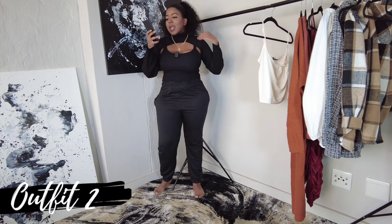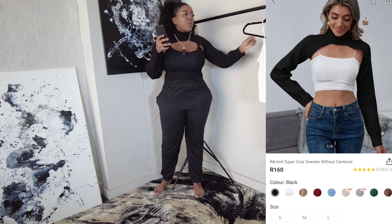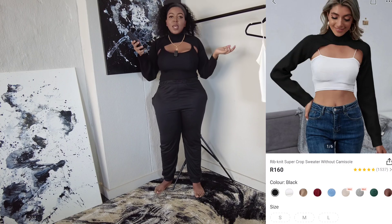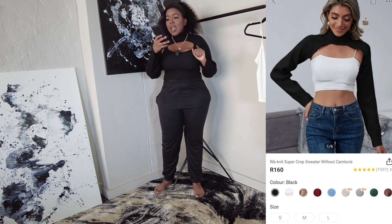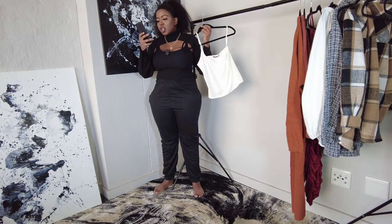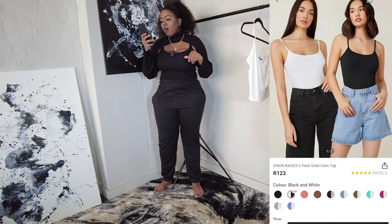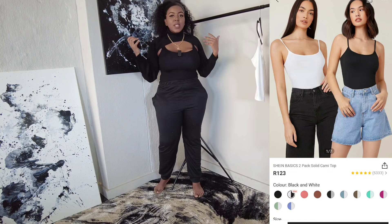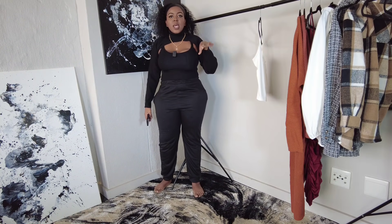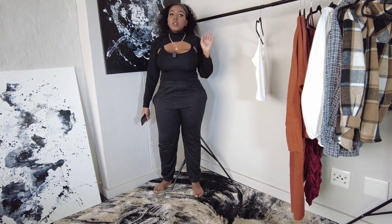Outfit number two — I'm still wearing those same jogger pants and I have the Rib Knit Super Crop Sweater in a size large. I wanted to style it the way they show it in the picture, so I also purchased these cami tops. The SHEIN Basics Two Pack Solid Cami Top retails for 123 rand for both, and the sleeve warmer or camisole retails for 160 rand and comes in a lot of colors. I really like this but I don't see myself wearing it often, so it will be going on my Yaga store — link is in the description box and pinned comment.